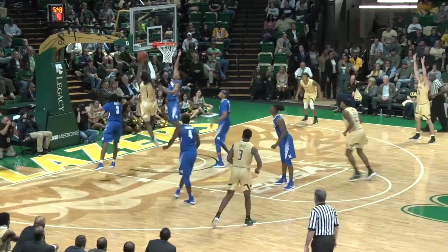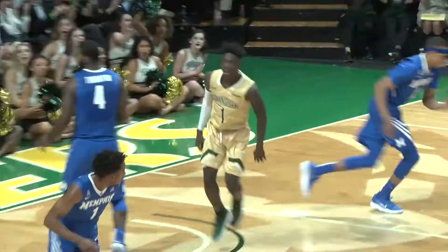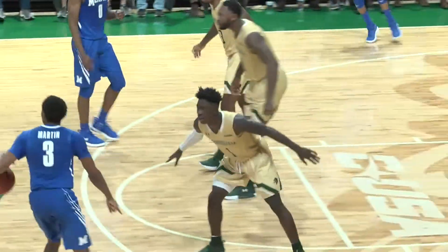Around left side to Bryant, driving to the bucket and the two-hand slam. That's him — explosive off the dribble. He's got six.